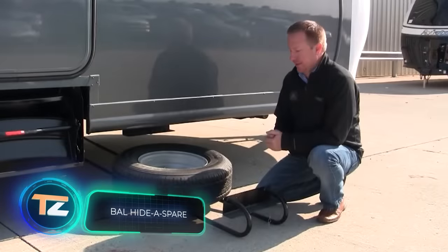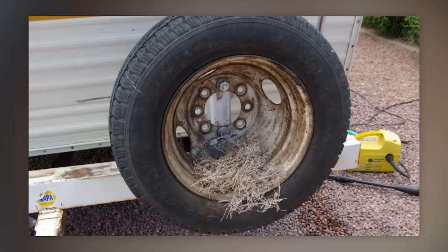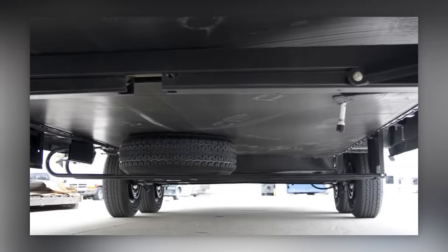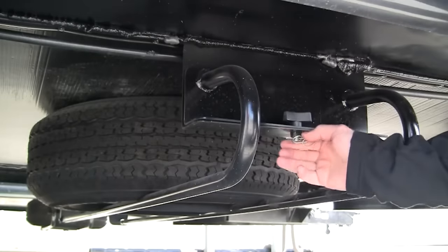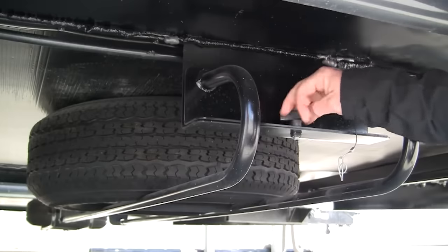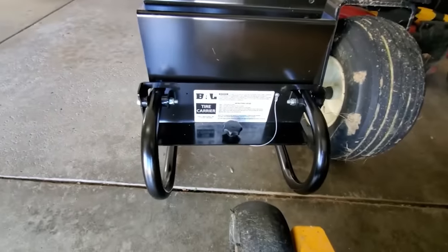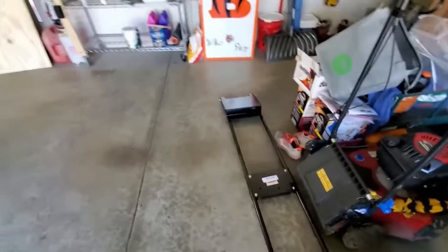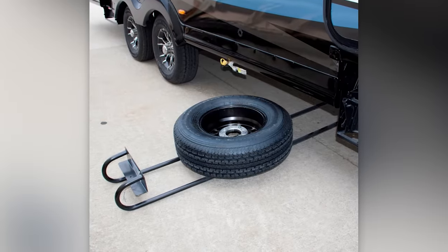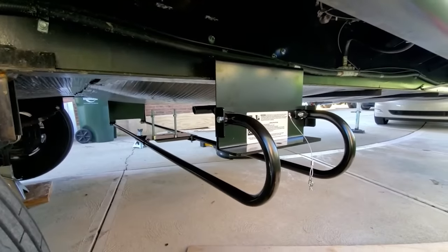A common issue faced by many motorhome owners is the lack of space for spare wheels. Manufacturers tend to prioritize room and appliances, neglecting this important aspect. However, an American company has come up with a clever solution — they designed a system to store the spare wheels underneath the bottom of the vehicle. It consists of a simple bracket with a platform for mounting the wheel and a locking system. The steel construction, weighing approximately 9 kilograms, is available for a reasonable price of $225.